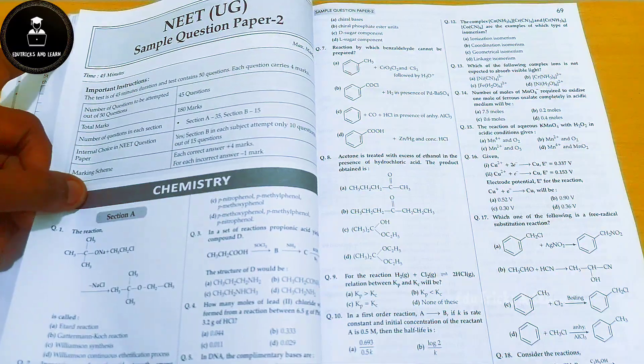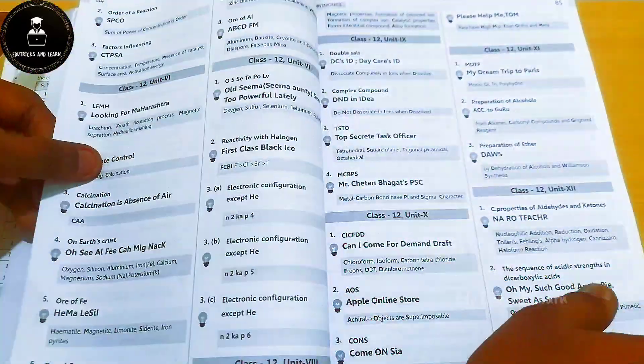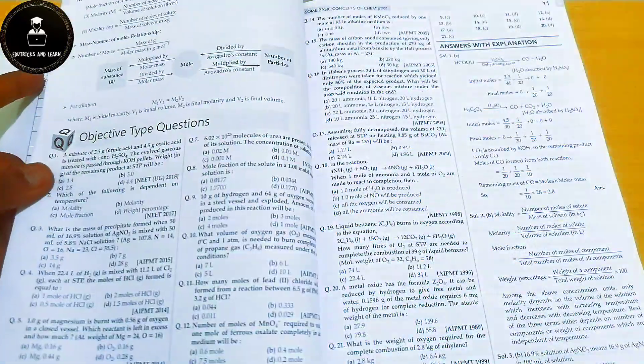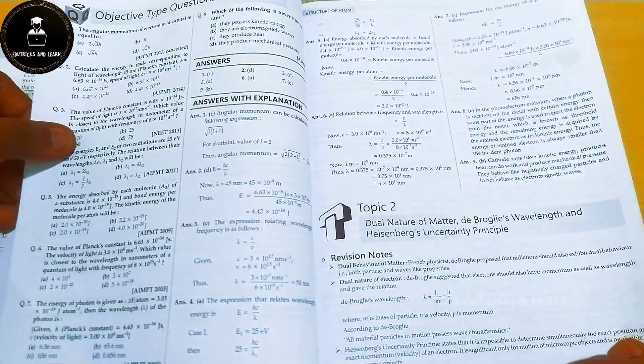For the chemistry sample papers, questions and OMR sheets are provided; to get the answers you need to scan the QR code. They have also given mnemonics covering the whole chemistry syllabus, chapter-wise mind maps, and then start Chapter 1 with its syllabus, trend analysis, and topic-wise revision notes followed by previous year questions for each topic.